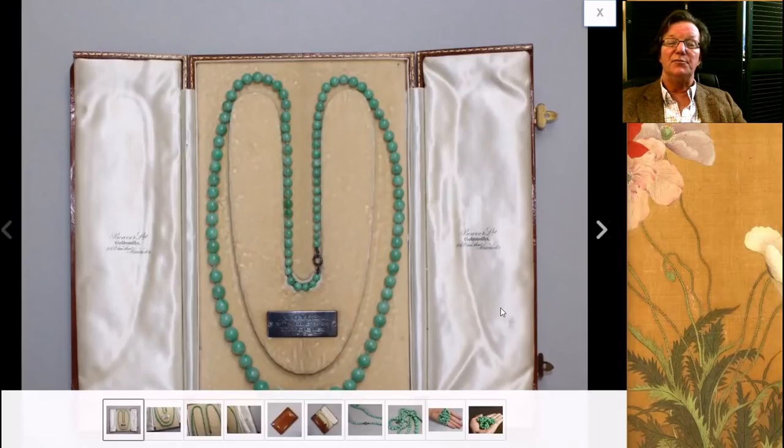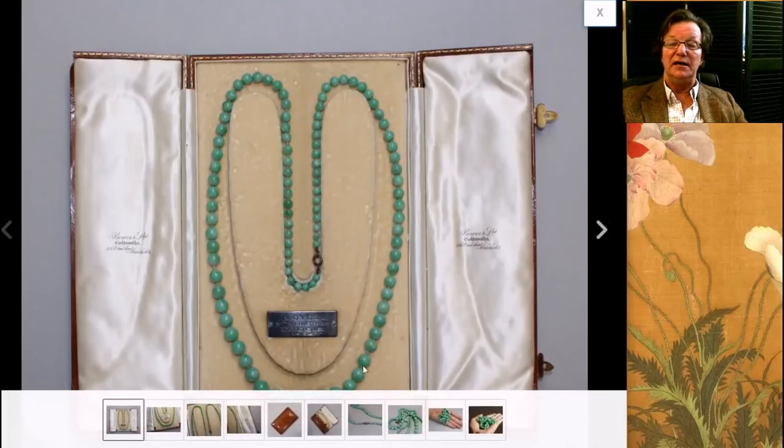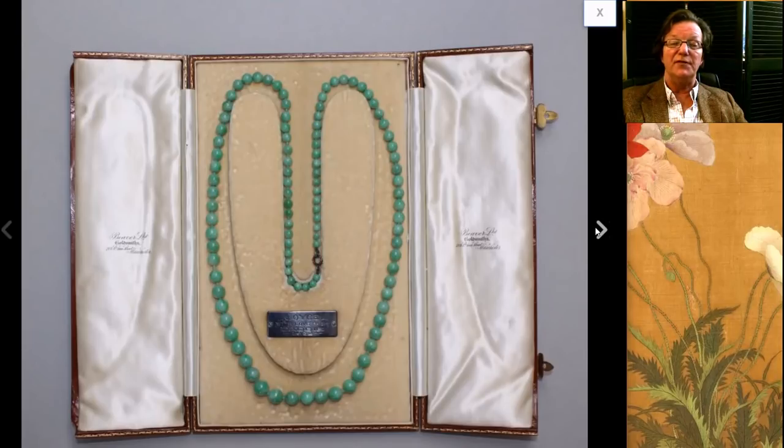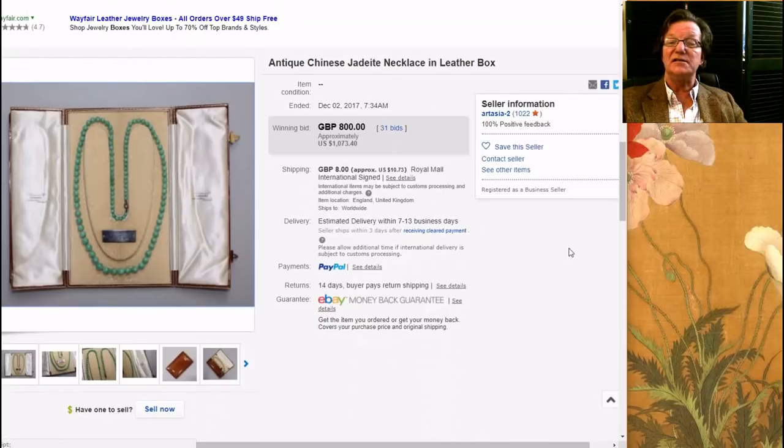Then there was this rather pretty, not quite apple green but nice green jade graduated bead necklace in a case — a very nice looking set of beads. I hope somebody bought this for their wife for Christmas. It didn't go for the world either — it only brought $1,073, which is very reasonable for a nice looking string of jade beads.